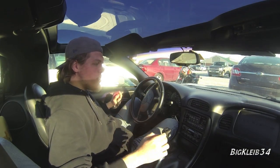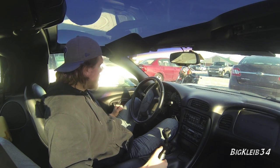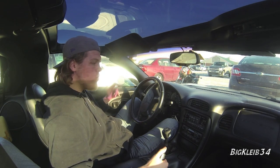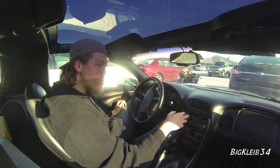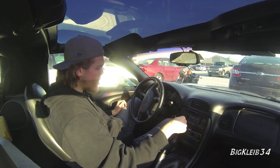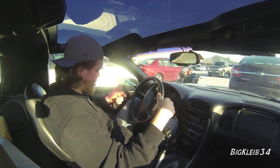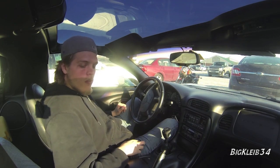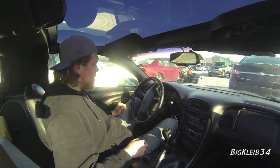All right guys, she is freshly tagged, she's insured, she's ready to go. We are going to go for a little drive real quick — nothing too major. I don't want to push it too hard because my seat motor is burnt out and I'm driving like I'm two feet tall, but obviously I'm not.